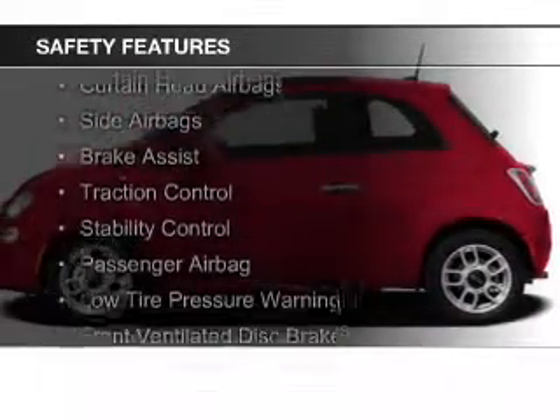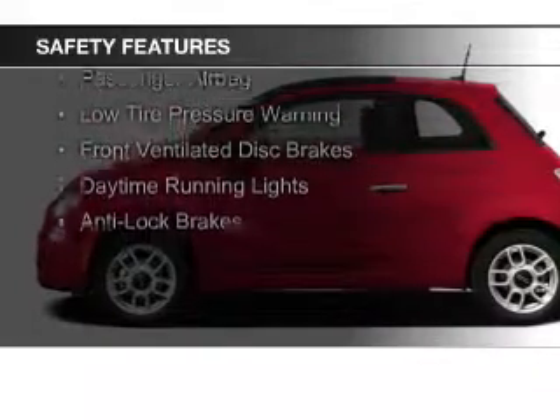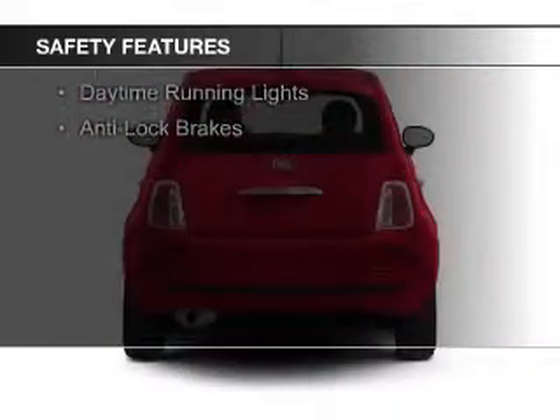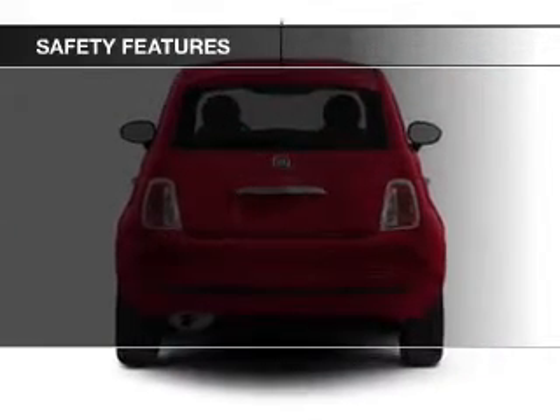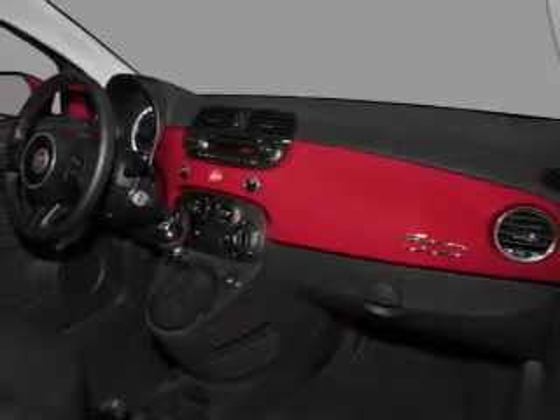Safety was made a priority with these features: curtain head airbags, side airbags, brake assist, traction control, stability control, a passenger airbag, low tire pressure warning, front ventilated disc brakes, daytime running lights, and anti-lock brakes.